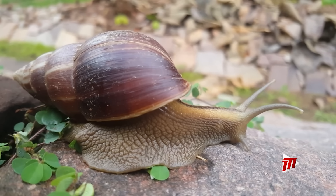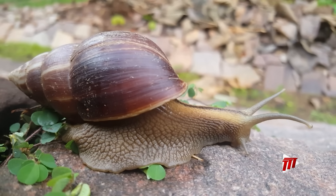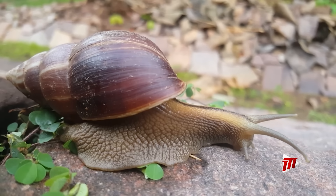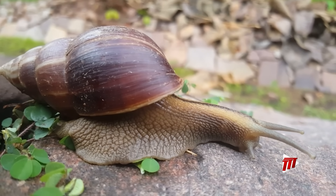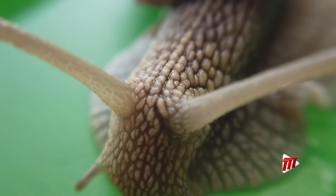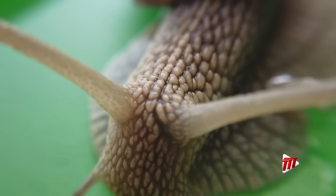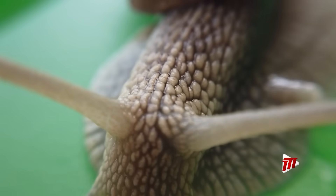The giant African snail is considered a serious agricultural pest, consuming a wide variety of plants, including vegetable crops, fruit trees and field crops. The Ministry of Health has discouraged its consumption due to the potential risk of the rat lungworm parasite, which can cause meningitis in humans.